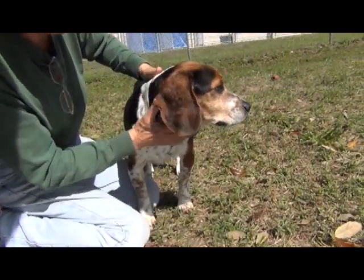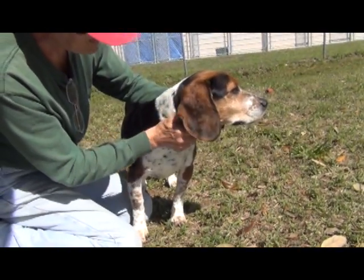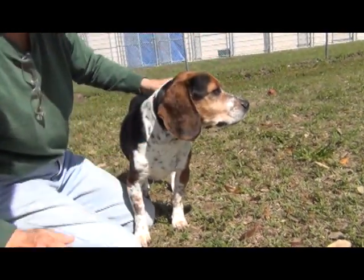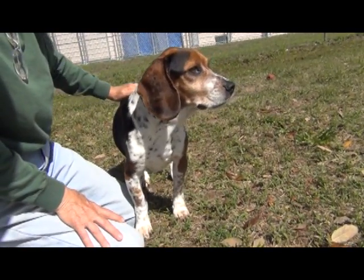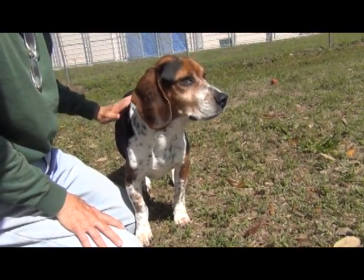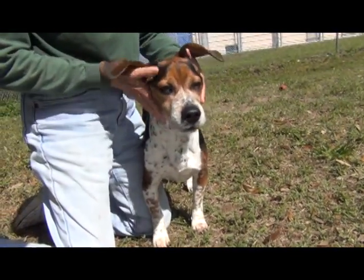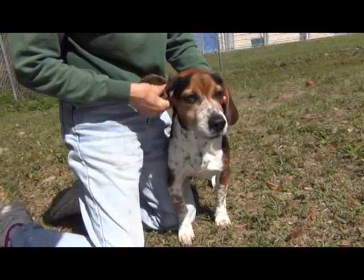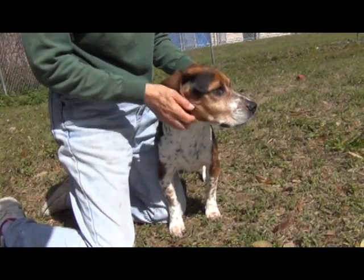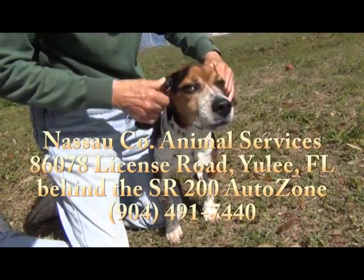At four and a half years old and 32 pounds, this is as big as he's gonna be. Great house dog size. I think he'd be just such a quiet, gentle companion. Tell him your troubles and he'll listen sympathetically — and maybe he'd cheer you up. And if you've got some kids and they know how to treat dogs, bring them down. Please come see him.